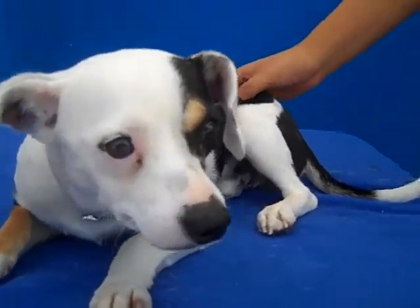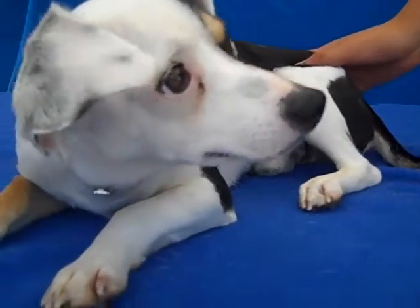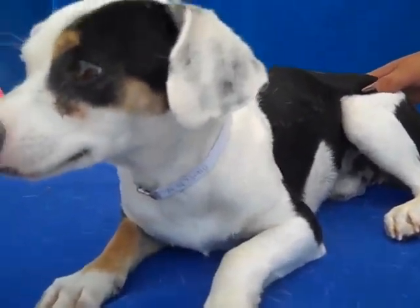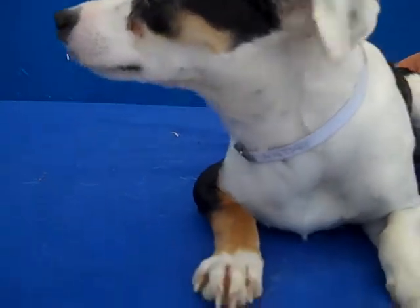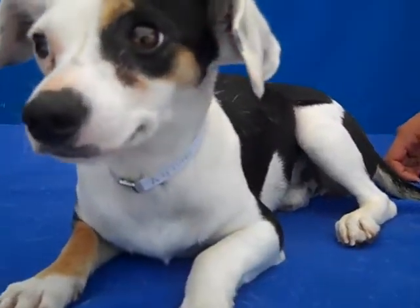Meet Cosmo. Cosmo's ID number is A4734111. Little Cosmo is an altered male, dachshund, kind of Jack Russell Terrier mix. He's kind of long and low — maybe he's got a little dachshund in him. And this is one adorable boy. He's a puppy, only about 10 months old, so very young and attentive and sweet.